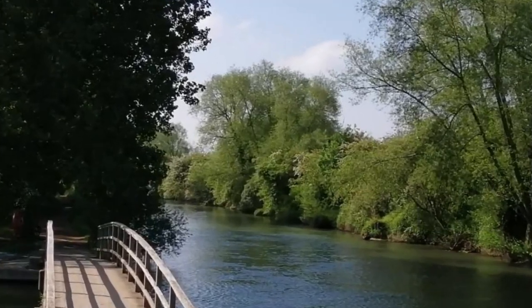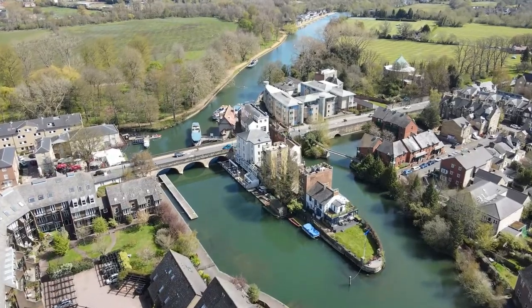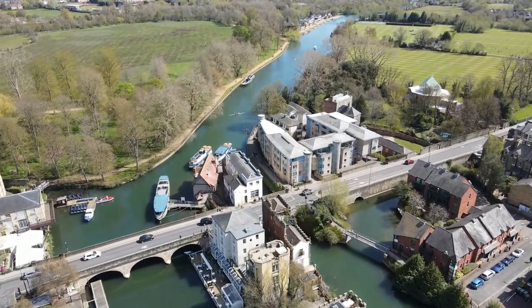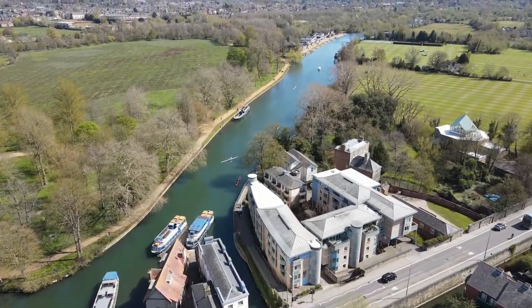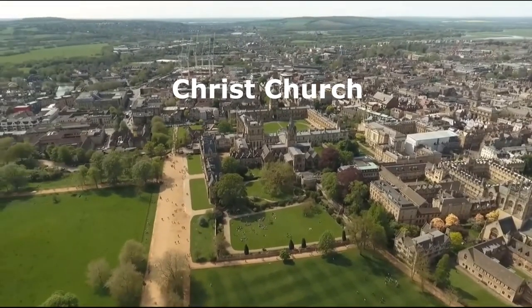The main river then flows through to the south of the city, passing under Folly Bridge. This is said to be the location of the oxen ford which gave Oxford its name.